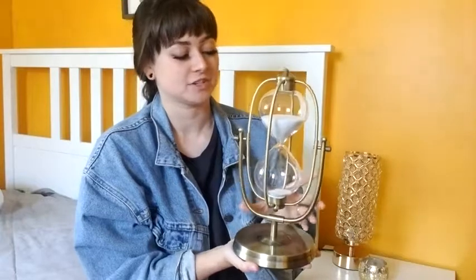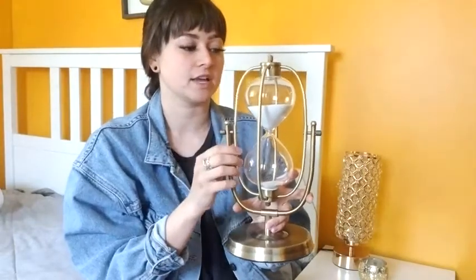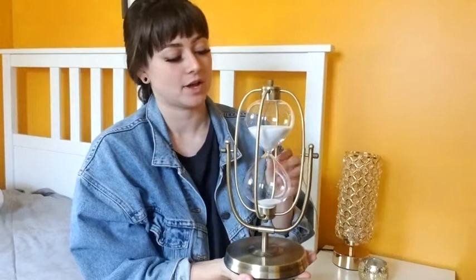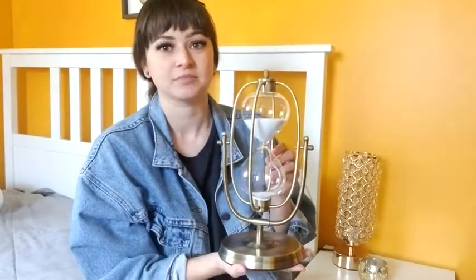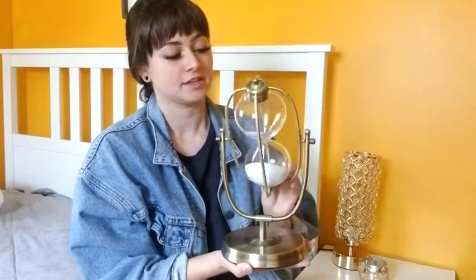It is pretty heavy actually and everything on it is functional. I definitely got it just because I thought it was pretty, but it does actually serve its function as an hourglass. All of these little twists and details actually help to tighten it, and it's weighted really well so it isn't flying back and forth. I love it.